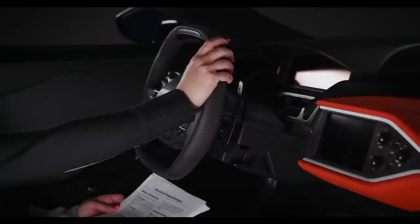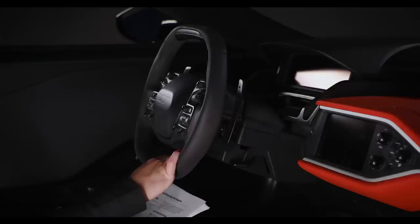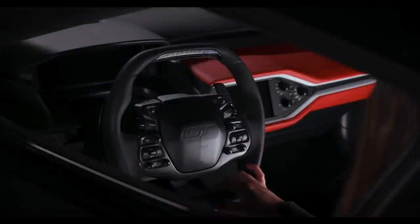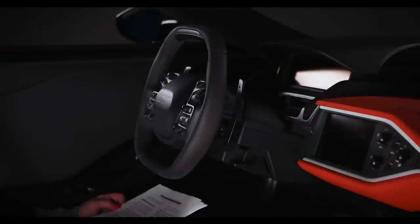Keyless starting. Note: the keyless starting system may not function if the key is close to metal objects or electronic devices such as cellular phones. A valid key must be present inside your vehicle to switch the ignition on and start the engine. The keyless starting system has three modes: Off — turns the ignition off; without applying the brake pedal, press and release the button once when the ignition is in that mode or when the engine is running but the vehicle is not moving. On — all electrical circuits are operational and warning lamps and indicators illuminate; without applying the brake pedal, press and release the button once. Start — starts the engine; press the brake pedal and then press the button for any length of time.